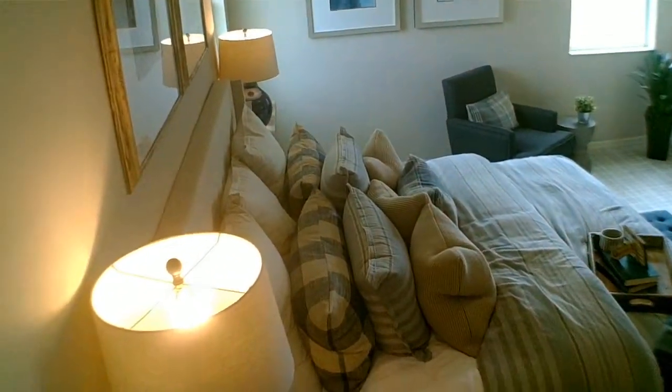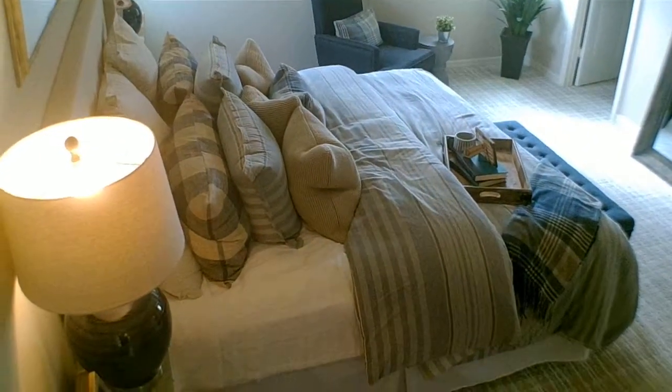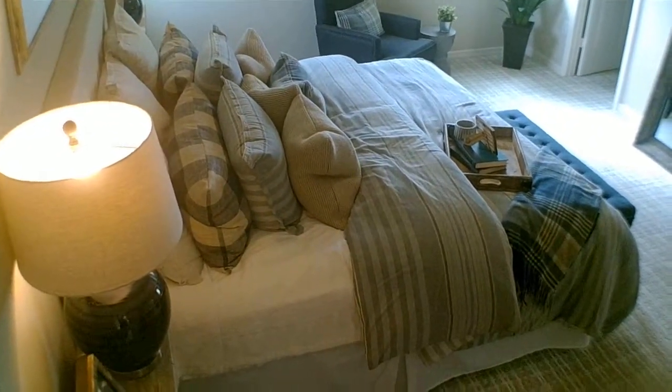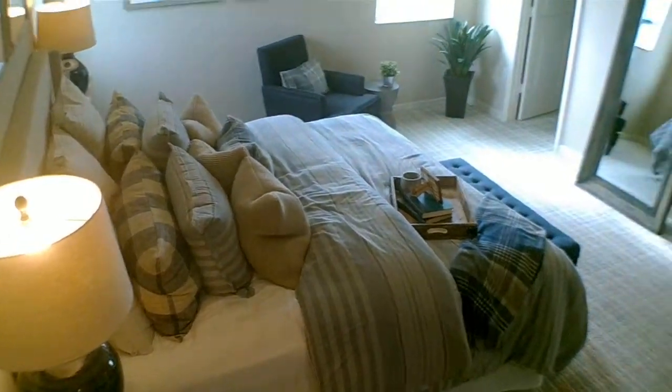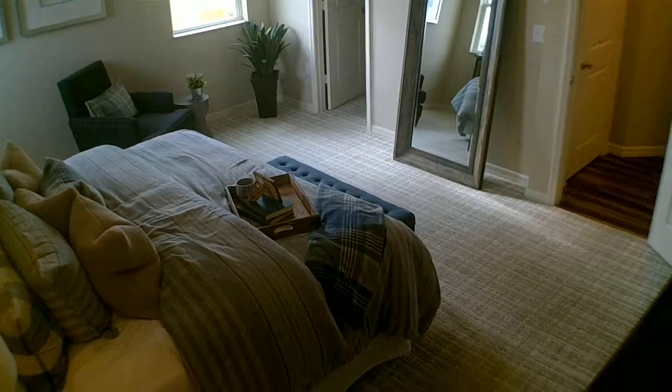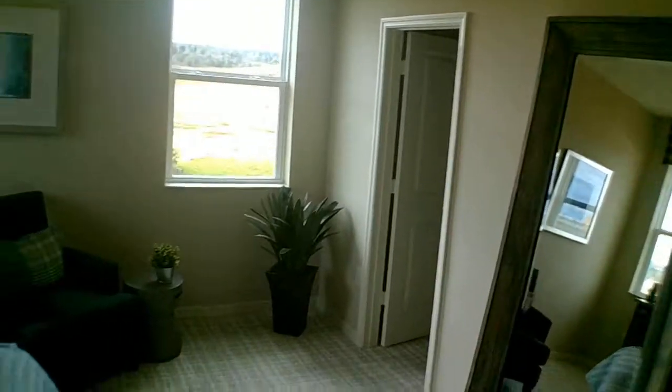This will be the master bedroom on this 1989 model. Al Gonzalez from Capital Homes bringing you the latest models on each and every developer here in the Central Florida area. I'm going to go ahead and show you the walk-in closet area — good size.